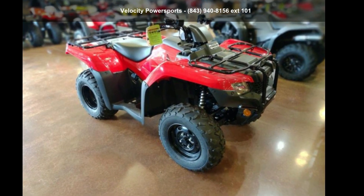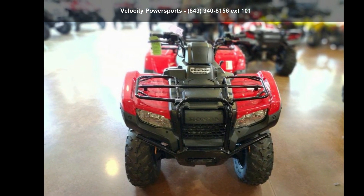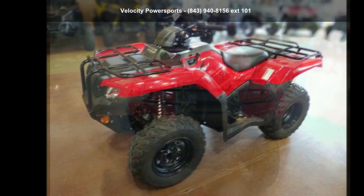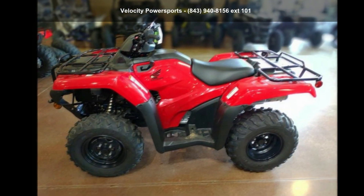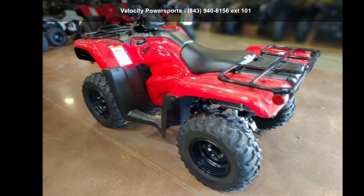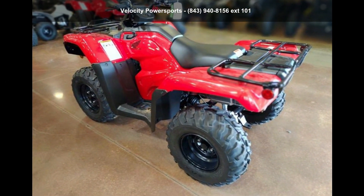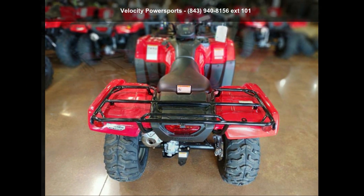Check out this Honda 2019 Fortrex Wrencher 4x4 Automatic DCT EPS. ATVs are built to make your life easier, whether for working hard or playing hard. This unit is priced just right and comes equipped with many desirable features. Call now to ask the dealer about this unit. We are sure to have a quality ATV that fits your needs.